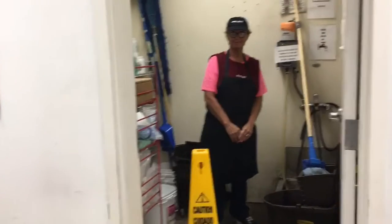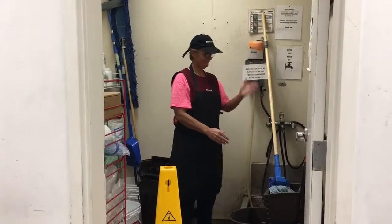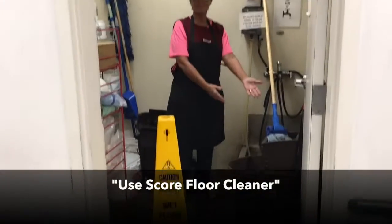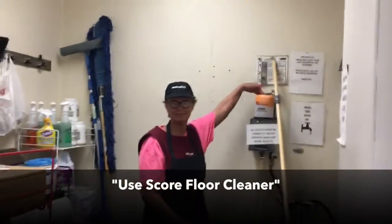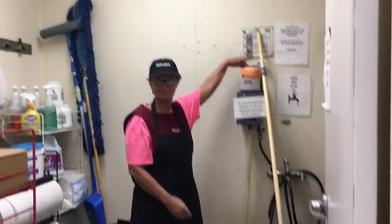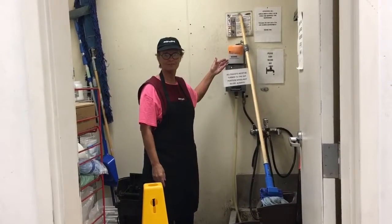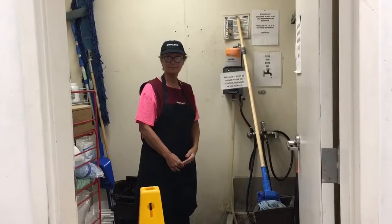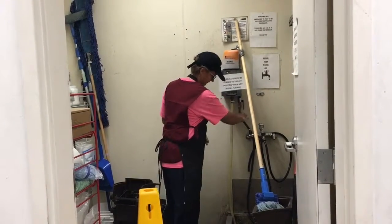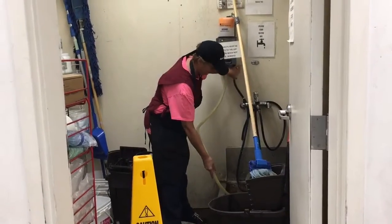For wet cleaning of the floor, use appropriate products including a clean mop and bucket filled with properly measured solid Score degreaser, and a wet floor sign. Score is a safe and very effective cleaner mixed automatically through the solid dispenser — just push down the lever on the side of the dispenser to fill the bucket. Always use a wet floor sign.